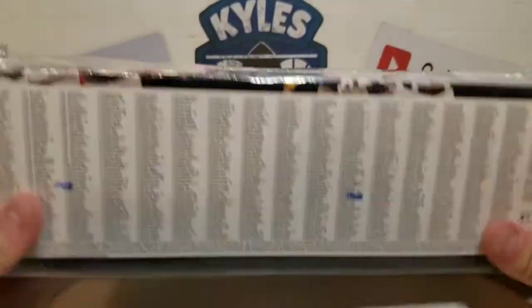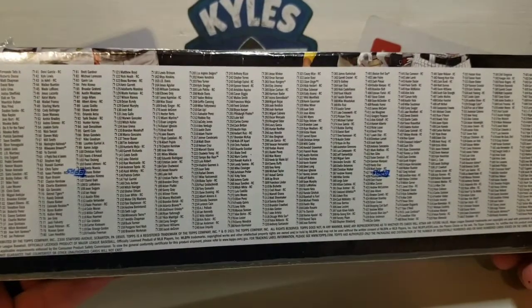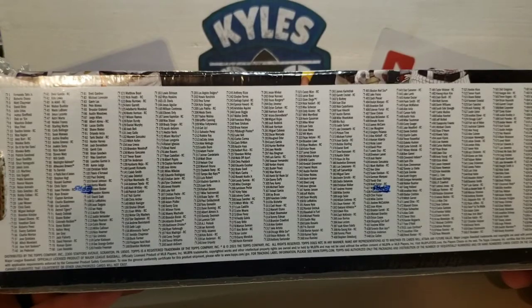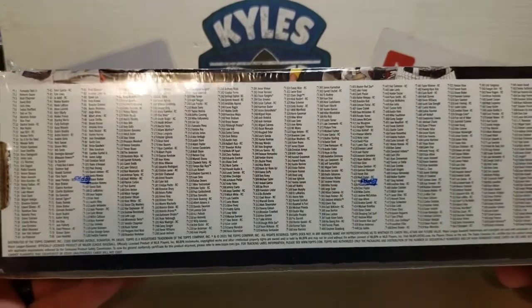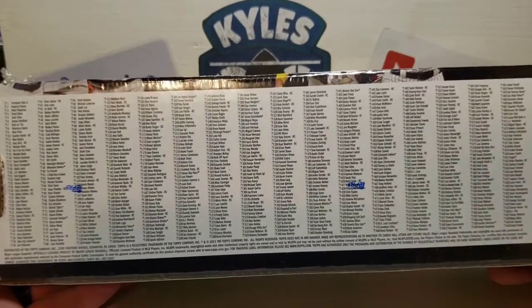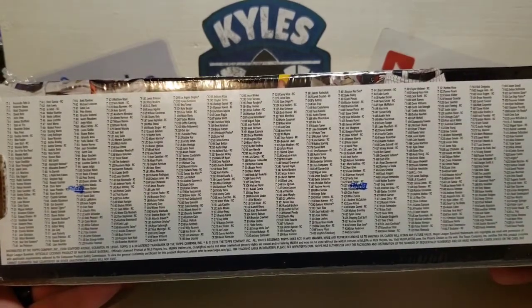Last year the foil board cards were numbered to around 364 or so, but this year it's up to around 790. Here's a look at the numbers alongside the five rookie image variations.